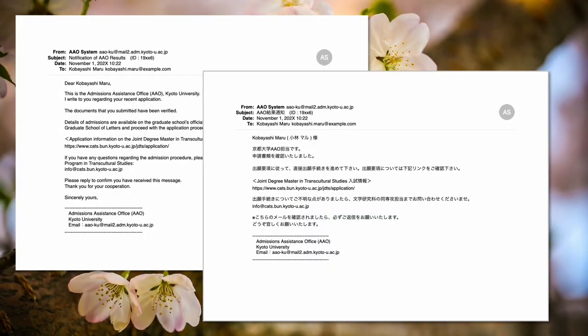Around November 1st, you will receive the results of the AAO degree equivalent screening via mail. If your documents were verified and you are asked to proceed with the application process, please check again the call for applications concerning which documents need sending via post or mail.